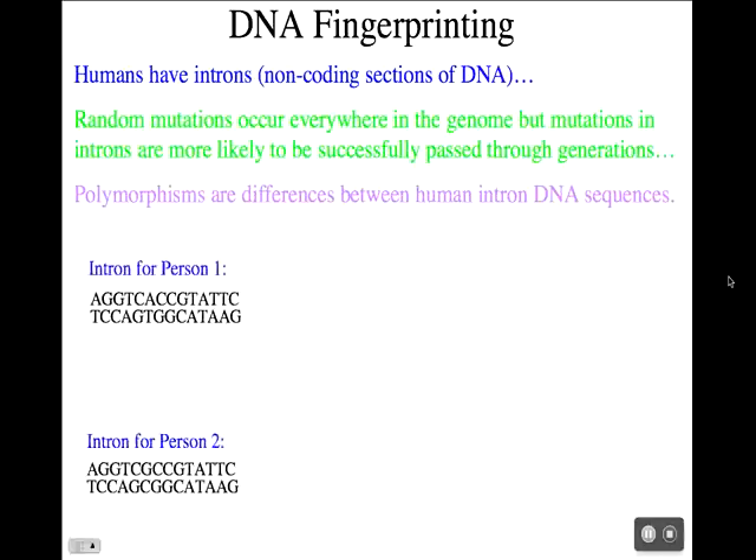Here we see introns for two different people. Here's an intron for person one, and the exact same intron for person two. If we compare sequences, they're almost identical, but there is one polymorphism. At this position, person one has a T, while person two has a C. Does this affect any protein? No. Is it better to have a T or a C? It makes no difference because this is the intron, and introns don't code for anything. However, it is a difference between humans.